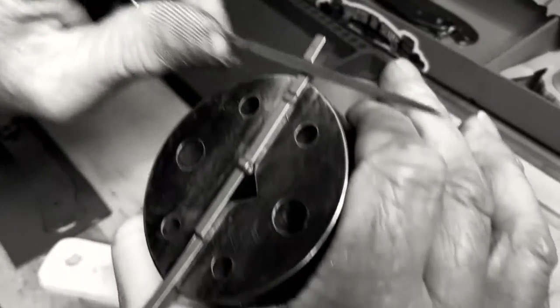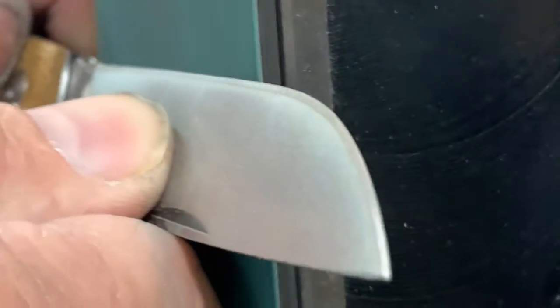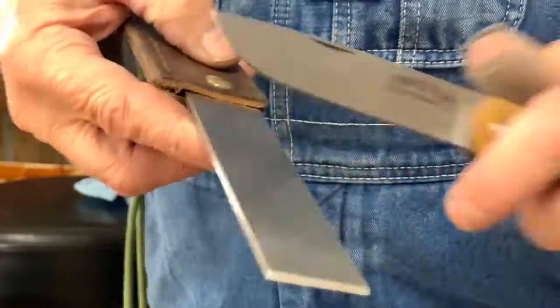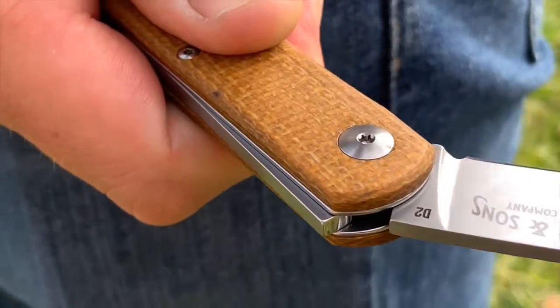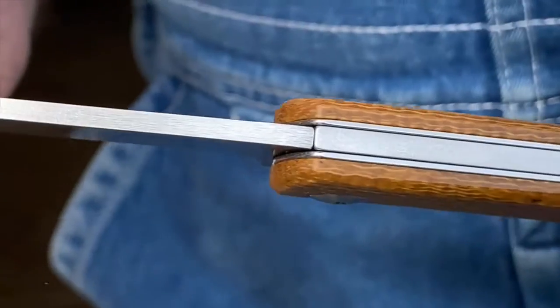Each lock is skillfully filed. Each spring is hand bent. Each blade is carefully sharpened. And each knife is meticulously built in-house to the exacting standards for which we've become known. All this to provide you with a quality folding knife with a rock solid lockup.